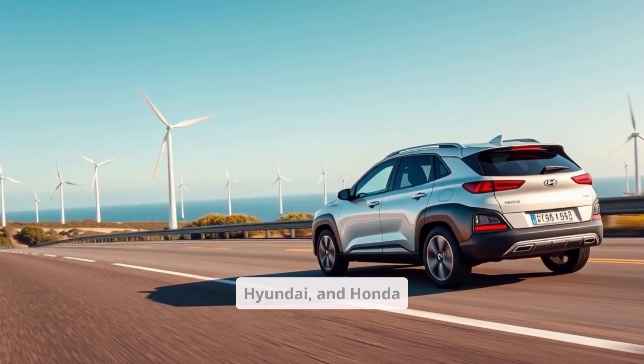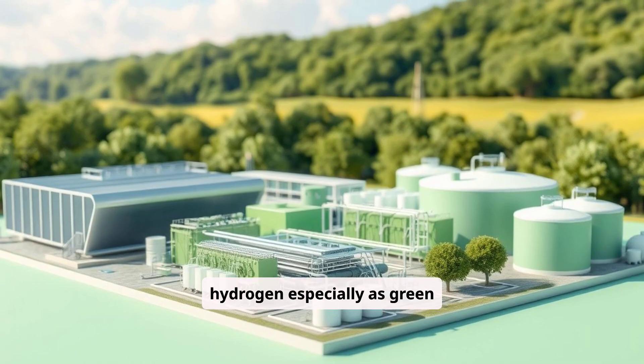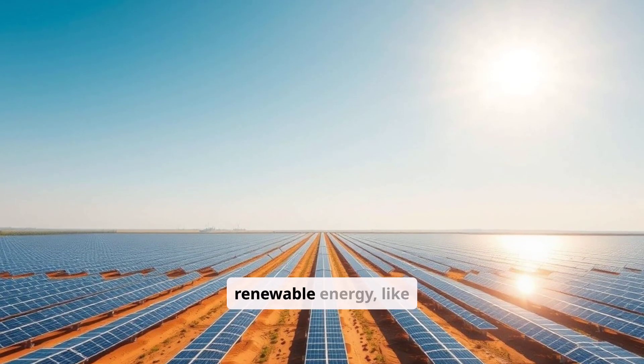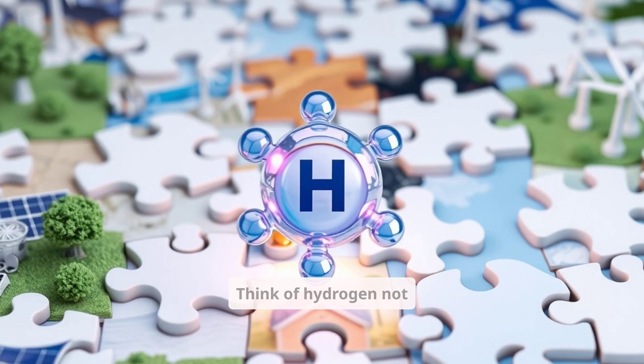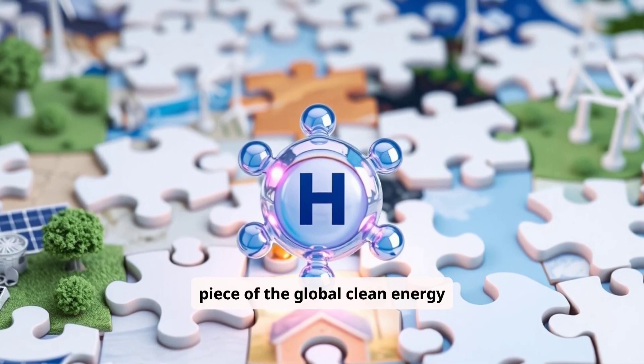Automakers like Toyota, Hyundai, and Honda are still betting on hydrogen, especially as green hydrogen production improves. In countries with excess renewable energy — like solar or wind — hydrogen could become a key storage method and fuel. Think of hydrogen not just as a fuel, but as a piece of the global clean energy puzzle.